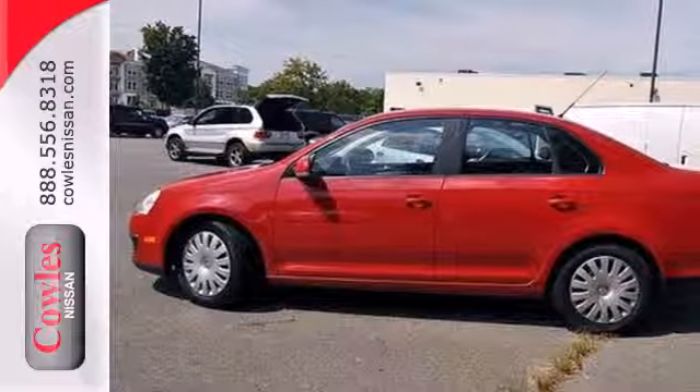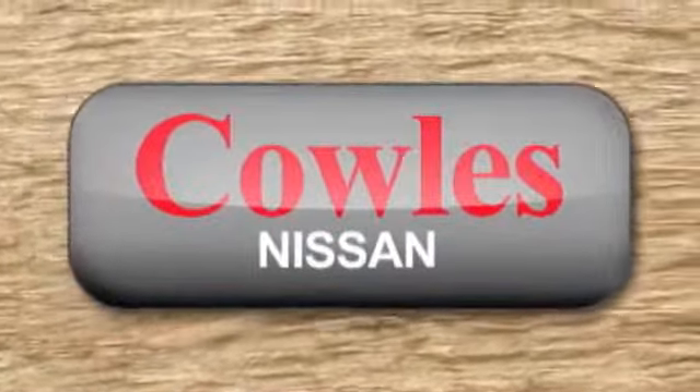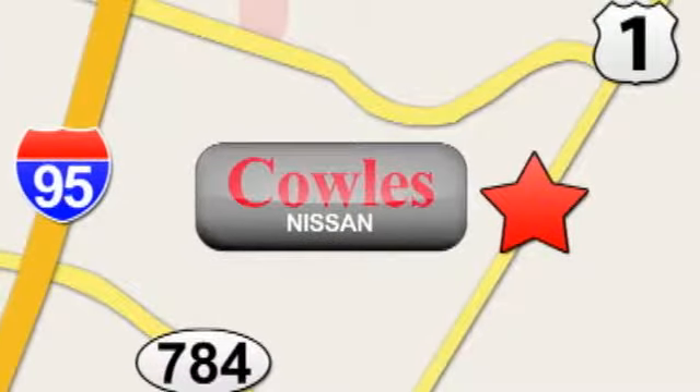See it for yourself today. You're not just a number at Cowles Nissan — you're a family member. We're conveniently located at 14777 Jefferson Davis Highway in Woodbridge.